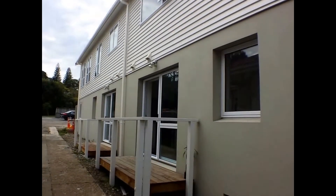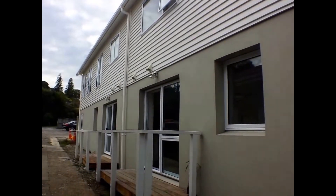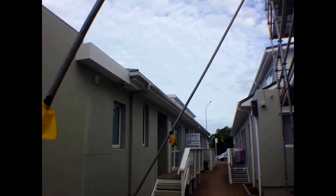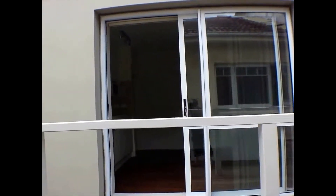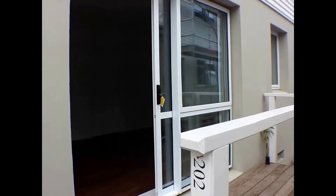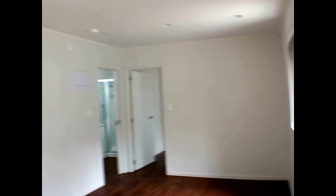Good morning, hello. We're here in Epsom today at 202 Manukau Road, having a look through this lovely one-bedroom apartment. This is a complex of quite a few apartments, but it's been done quite beautifully. The one we're looking at today has a lounge, kitchen area, one separate bathroom, and a separate bedroom. Let's go inside and have a look at this little home.